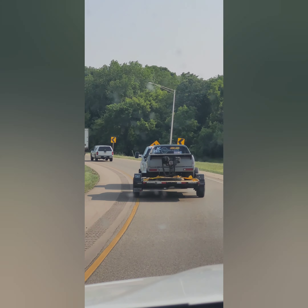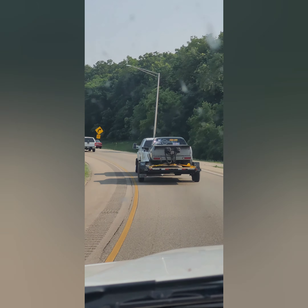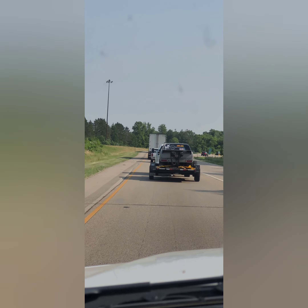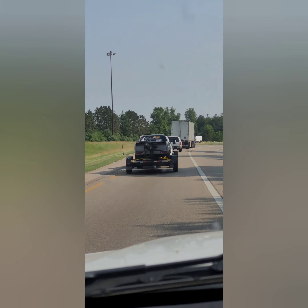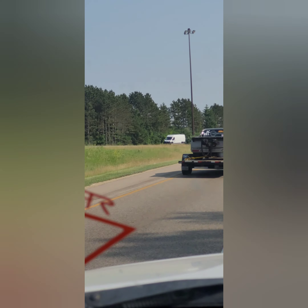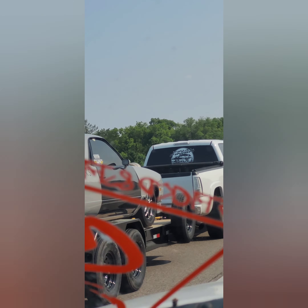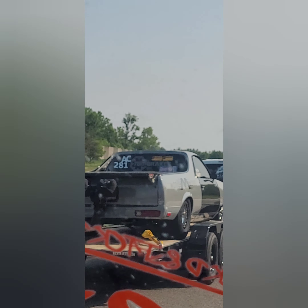Pretty badass truck pulling it too. I don't know if this is the only car they had at this event or not. Let's see if we can get a good view of old Mullet — there he is, Mullet in the flesh, and there he goes.